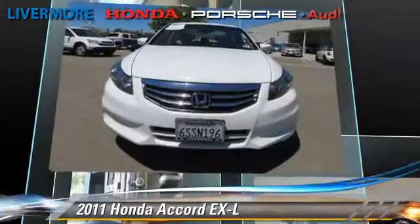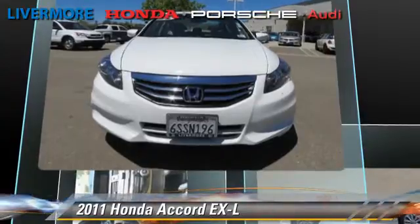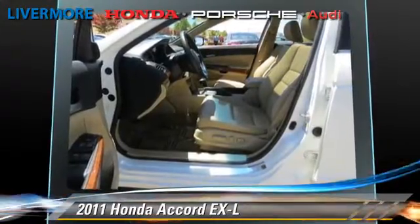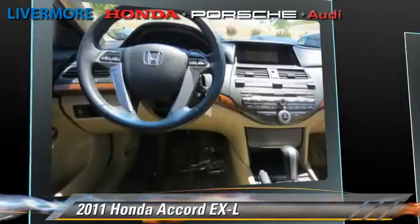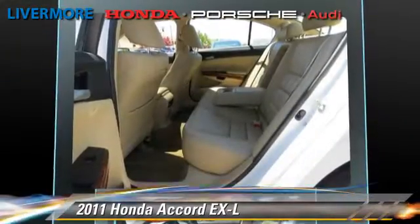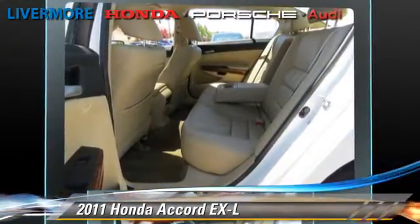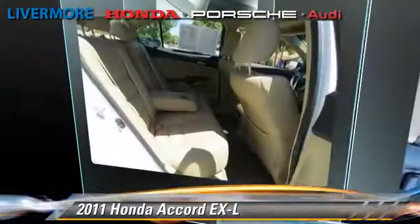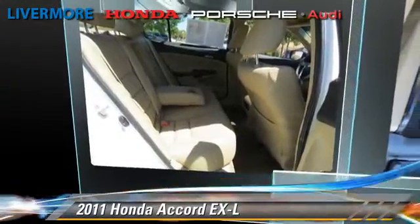This Honda features dual front airbags, keyless entry, and a CD player. Safety features include traction control, stability control, and four-wheel ABS. Comfort and convenience features include power windows, leather seats, and satellite radio. Give us a call to schedule your test drive today.